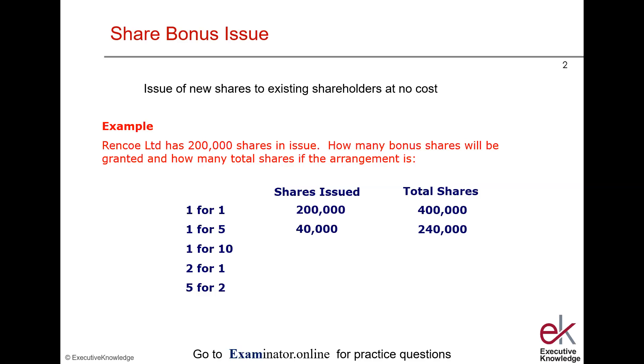For a one-for-ten issue, 200,000 divided by 10 gives 20,000 new shares, taking the total to 220,000. A two-for-one means for every share held you get two bonus shares, so 400,000 are issued and total shares jump to 600,000. For a five-for-two arrangement, for every two shares held you get five: 200,000 divided by two is 100,000, multiplied by five gives 500,000 shares issued and 700,000 total.